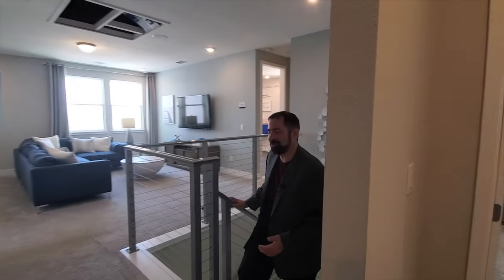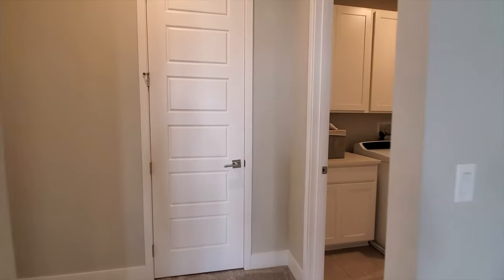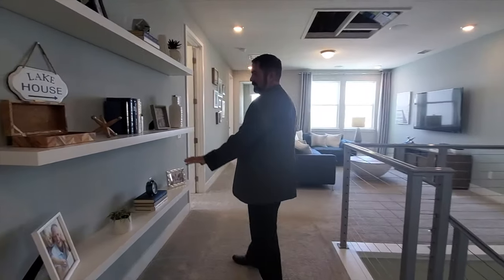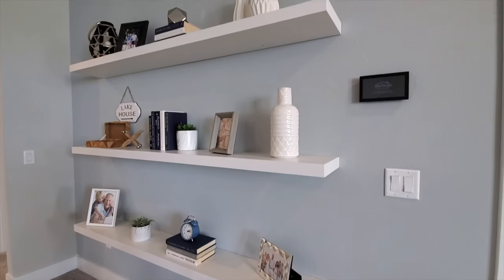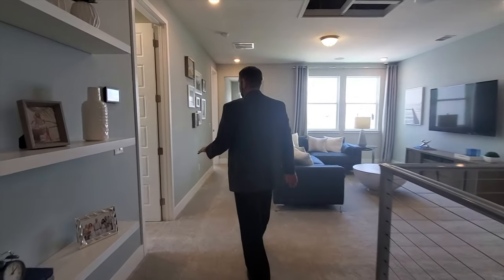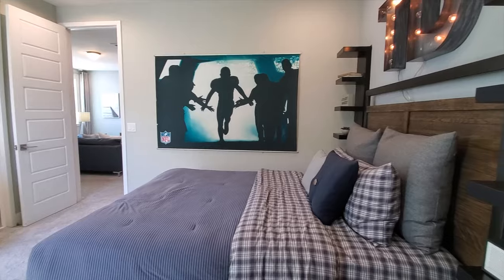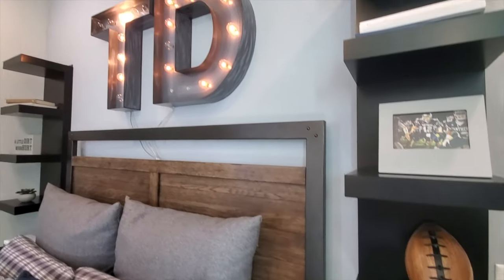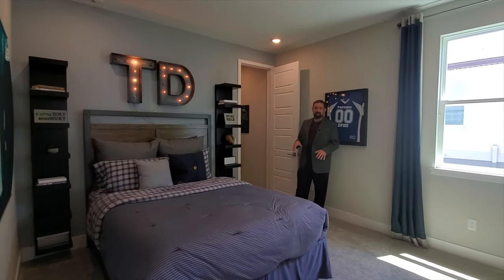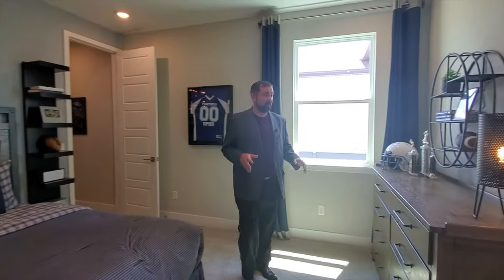Here we are on the second floor. As I come up to the landing, to my left behind the camera is the actual primary bedroom and laundry room — we'll show you that in a minute. On the wall, they have some really nice built-in shelving, so you can put all your little knickknacks there. Going here to my left is bedroom number three, which they have decorated with a football theme — TD for a touchdown. It has a walk-in closet and is a very nice, spacious bedroom, similar to the one downstairs. All the bedrooms in here are actually pretty spacious.